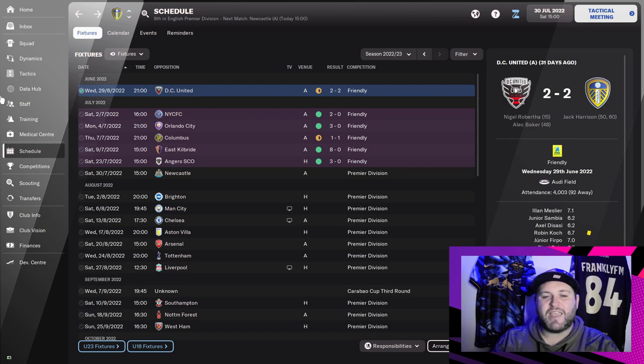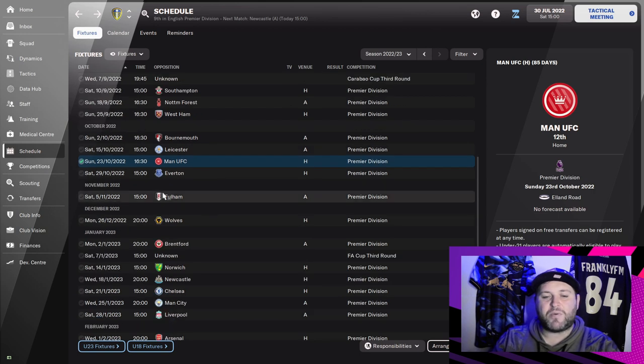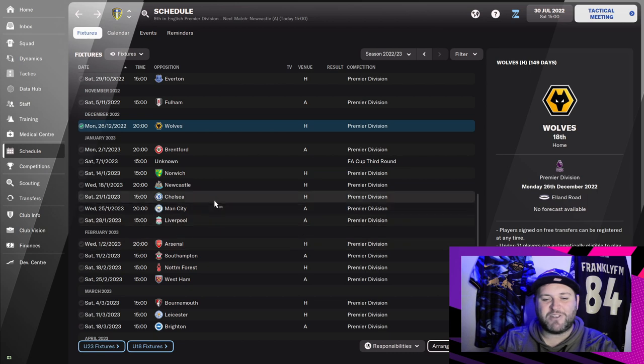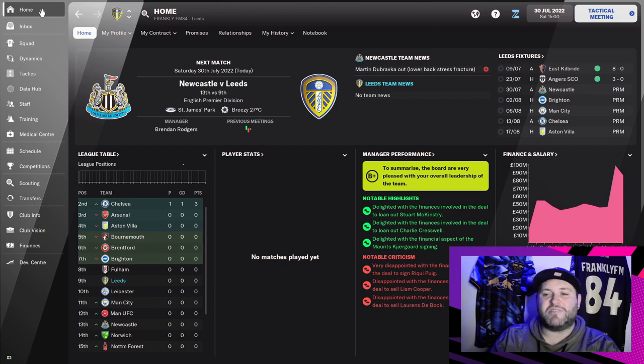Looking at the schedule, we start again against Newcastle and Brighton — a little strange to have the same two fixtures two seasons in a row. We then have a tough run of Man City, Chelsea, Arsenal, Tottenham and Liverpool all in August. The first game against Man United is on the 23rd of October, then there's the World Cup break with a game against Fulham on the 5th of November before returning on the 26th of December against Wolves. Chelsea, Man City, Liverpool and Arsenal all come in a row again at the end of January into February. The second Man United game is on the 1st of April, with our run-in consisting of Aston Villa, Norwich and Brentford.